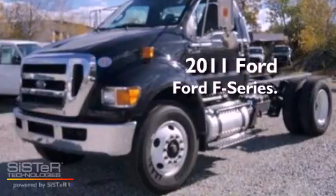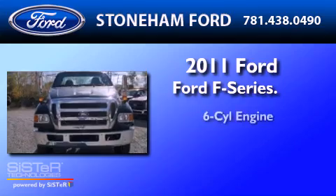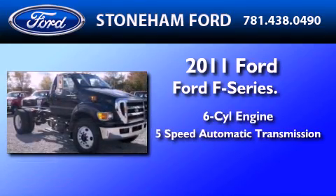This is a brand new 2011 Ford F750. It features a six-cylinder engine and a five-speed automatic transmission.